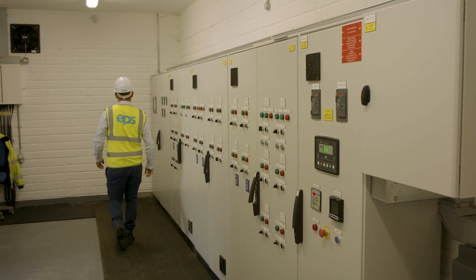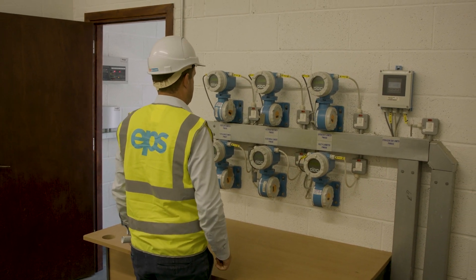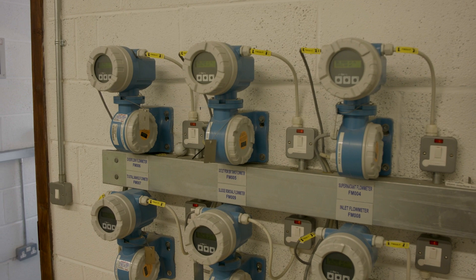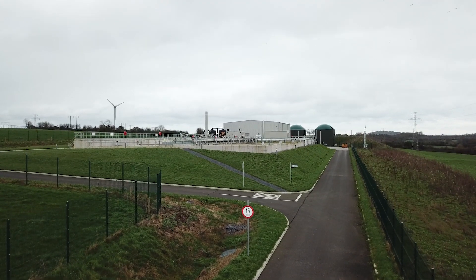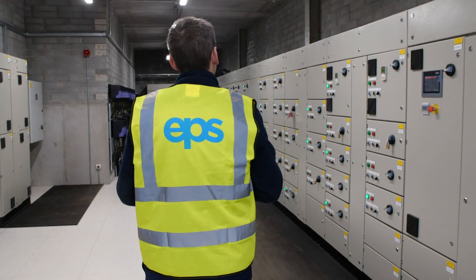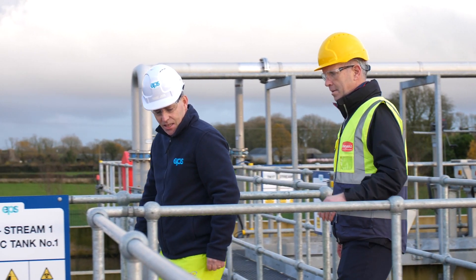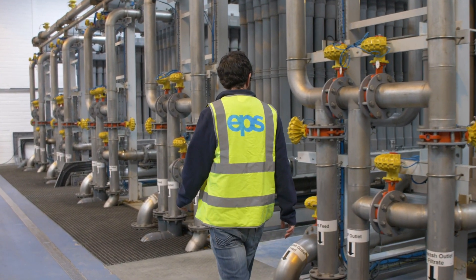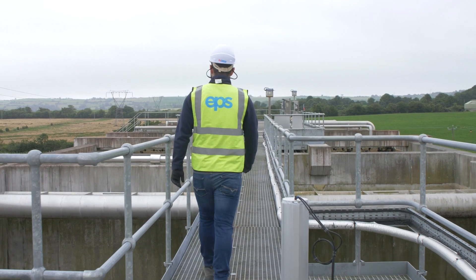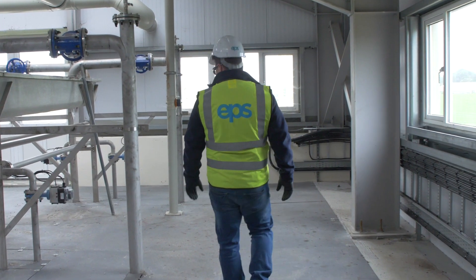In particular, EPS can select and configure biological treatments to suit the specific discharge requirements for nutrients such as nitrogen and phosphorus. EPS have delivery and operating experience with all common process types including conventional activated sludge plants, moving bed bioreactors, sequencing batch reactors, nerida granular activated sludge plants, rotating biological contactors and membrane bioreactors.